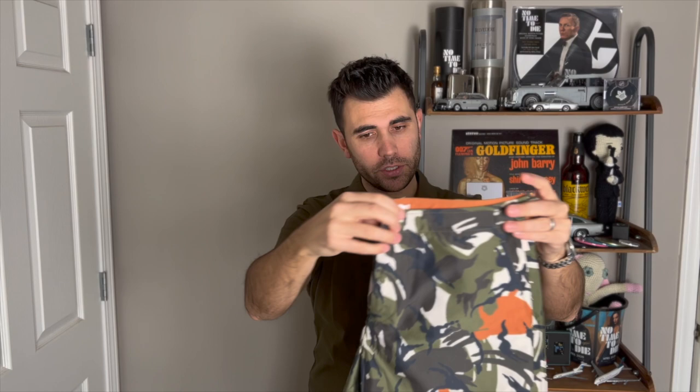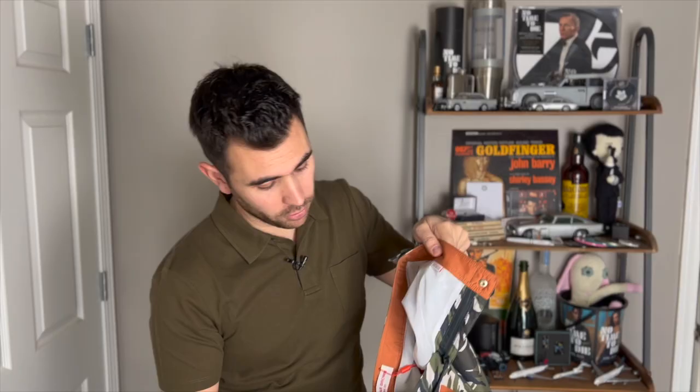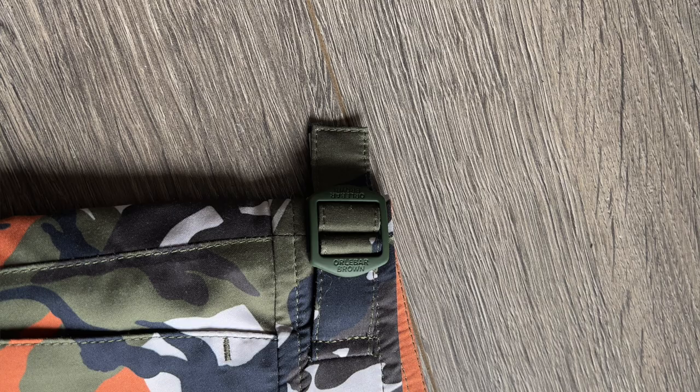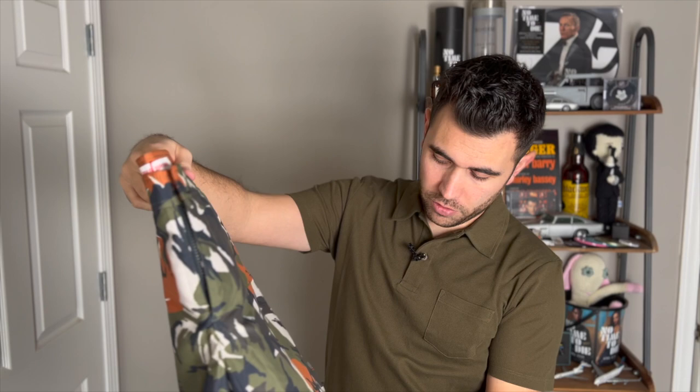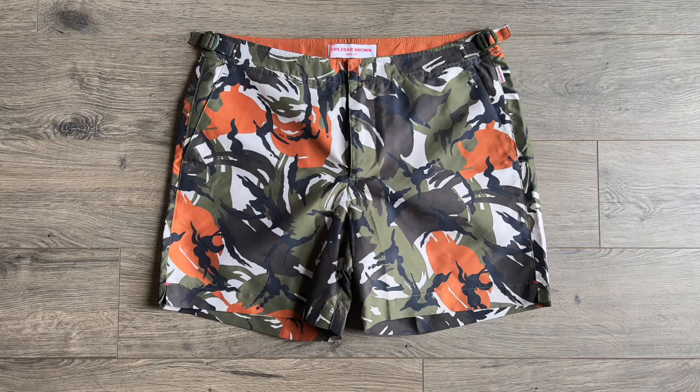The third pair is called the Camo — it's green and orange. You still have all the usual suspects: the button and a navy zipper. Inside it says 'Orlebar Brown Classic Style Bulldog.' It's got the mesh liner, also 100% polyester. But what's different here is a green buckle that actually blends in really well — it's still metal but with a matte green finish. These are very sweet.